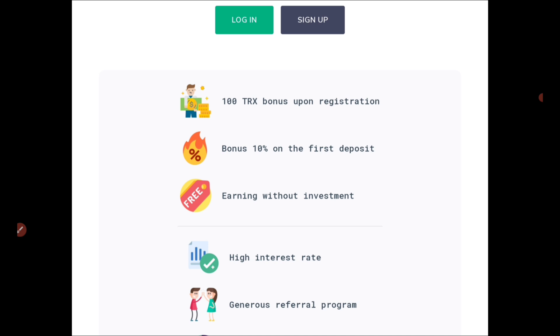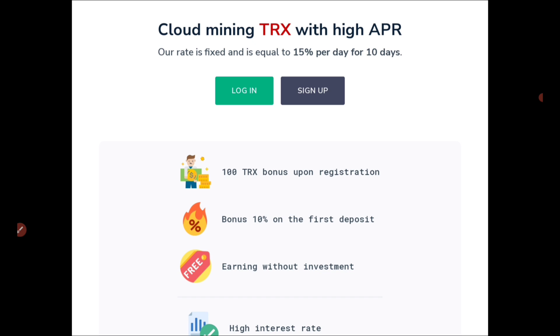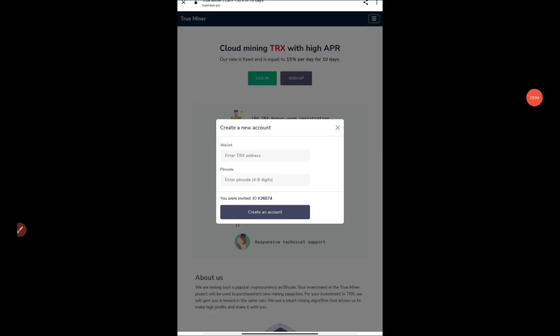There is also a bonus of 10% on the first deposit, but I won't be advising you to deposit — I'm not your financial advisor and any funds you put in will be on your own risk. Leave that apart — earning without investment is also available, which we'll be talking about. There are high interest rates for referrals as well. You have to press on the sign up button, not the login button.